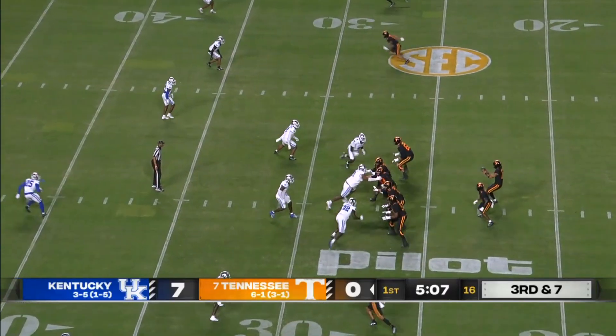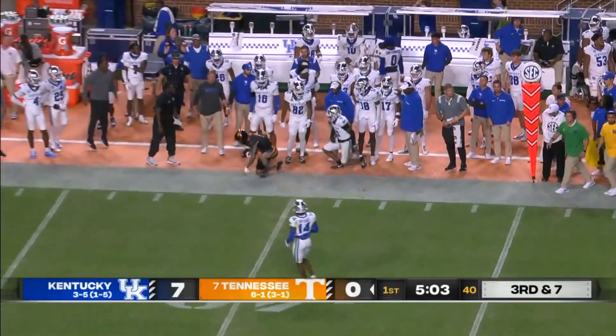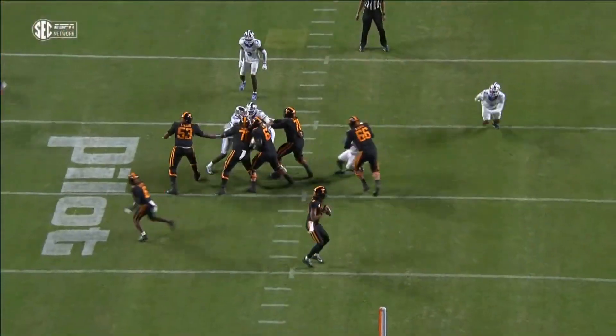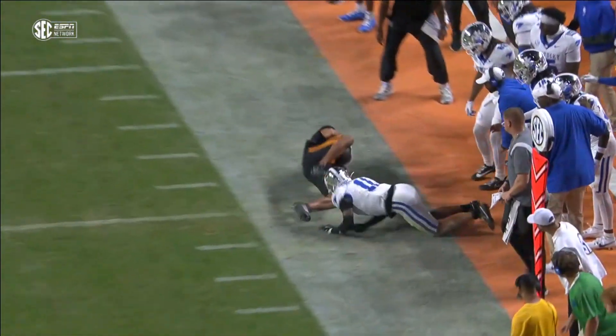Third and seven after Niko's first incompletion. With pressure in his face, to the outside — and caught. Beautiful hands by Ches Nimrod. Boy, this is such a good ball; watch the accuracy and ball location with a guy in his face.